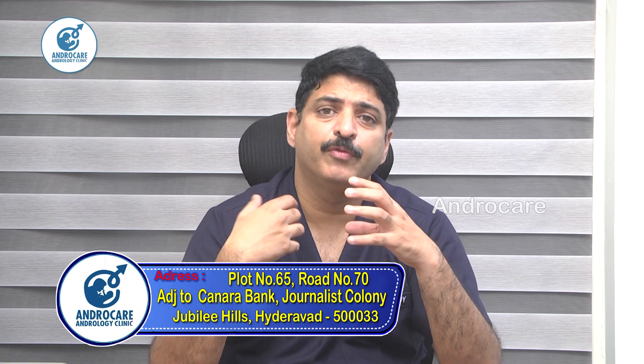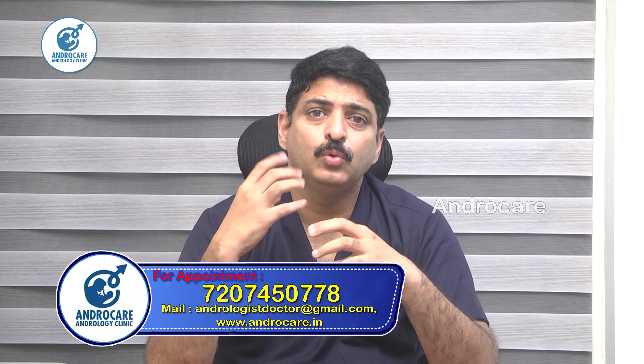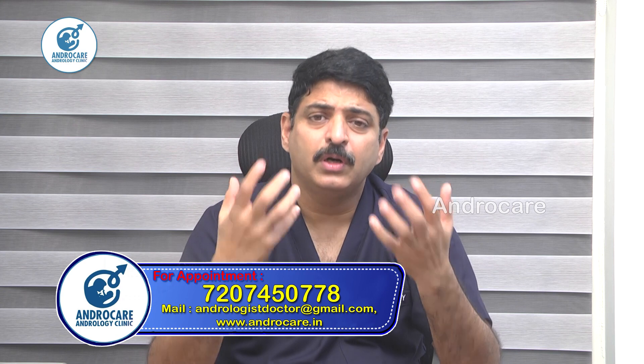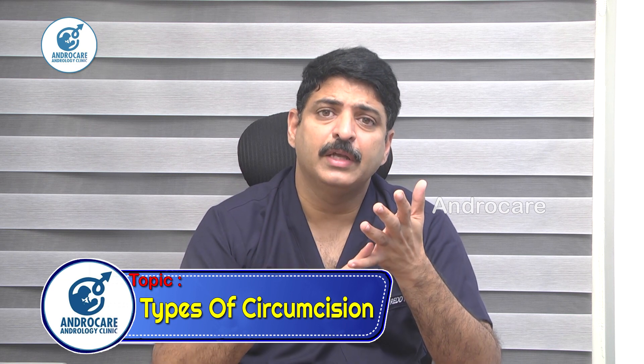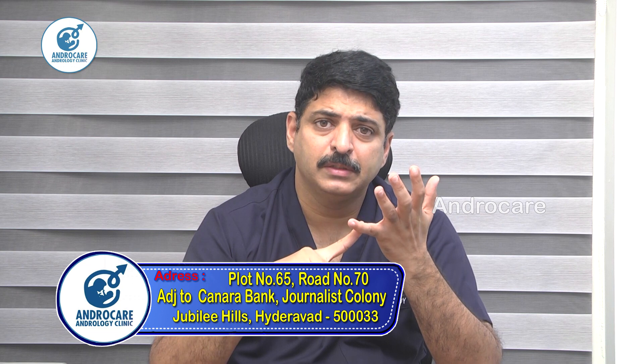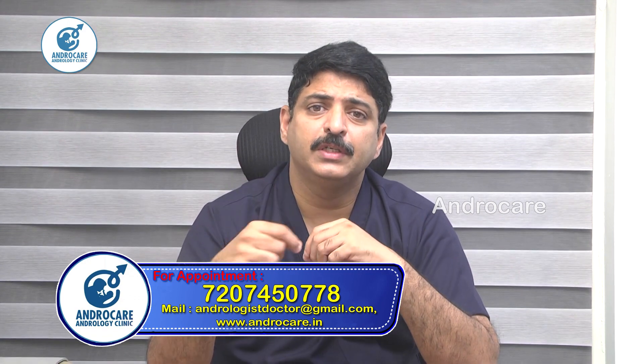There is also a new technique called preputioplasty with frenuloplasty, where we do not cut the foreskin at all. We only loosen the foreskin. If you want to retain your foreskin, preputioplasty plus frenuloplasty is the ideal way to maintain a natural look. With the other two procedures, people will know you have been circumcised. Pain-wise, preputioplasty is much simpler and painless. You do not need dressing, whereas with stapler or cosmetic circumcision you may need dressing for a couple of days. Swelling and edema may occur with those methods, but not with preputioplasty.